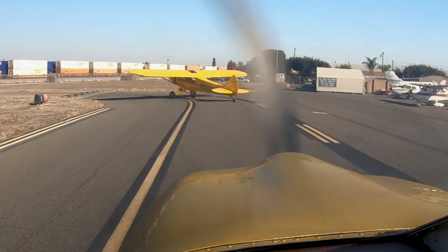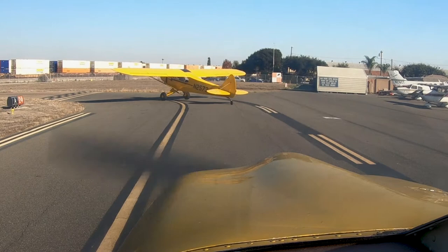Super Cub 2573 Juliet, Fullerton Tower, right crosswind approved, runway 24, cleared for takeoff. 73 Juliet, runway 24, cleared for takeoff.